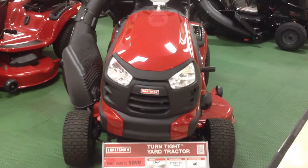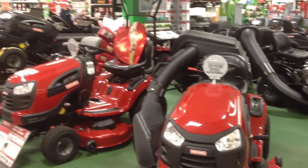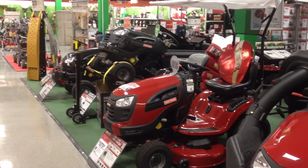Hello members, welcome to Sears Lawn and Garden 2013 at Georgia Square Mall. Here you'll see our 2013 tractor lineup.